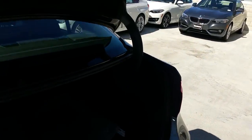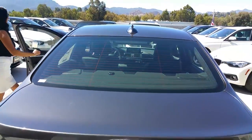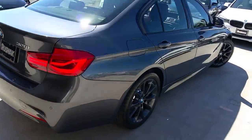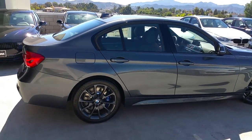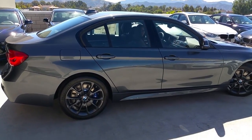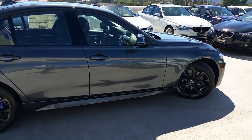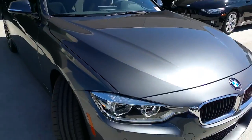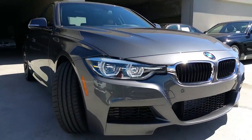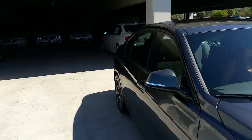A couple of things about the car: it's just under 183 inches long, 3,500 pounds, you've got 240 horsepower and 255 foot-pounds of torque, zero to sixty in 5.8 seconds. Alright, let's go ahead and get into the inside.